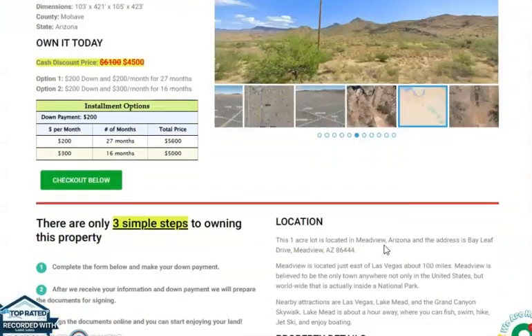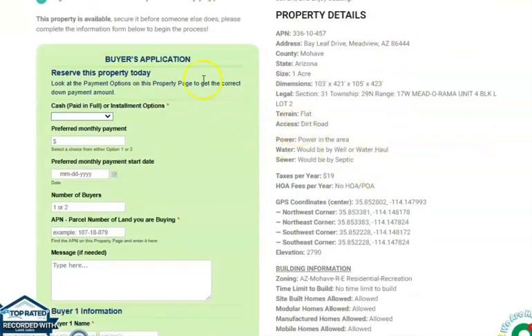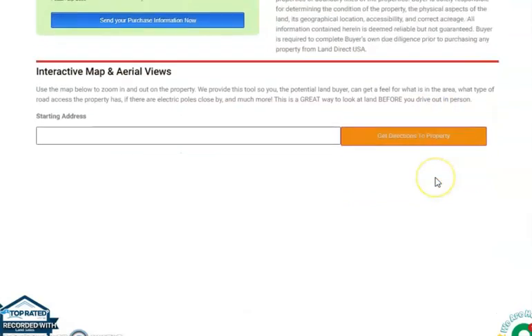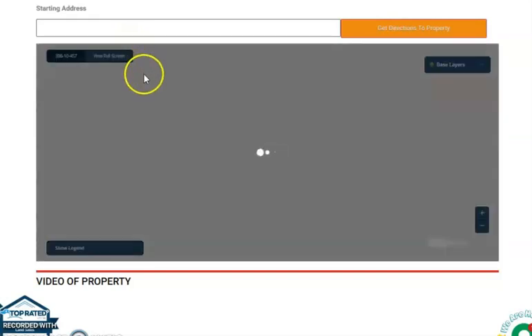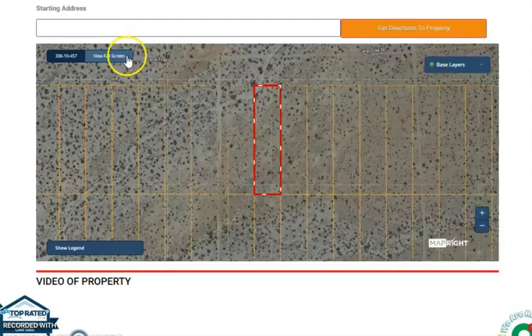If we go back and scroll down a bit, you will see here the lot's property details, and on the side here is a buyer's application form. At the bottom of the website you will see the full screen view option of the lot. This is powered by our MapRide software — just click full screen and you will be directed to an interactive map.